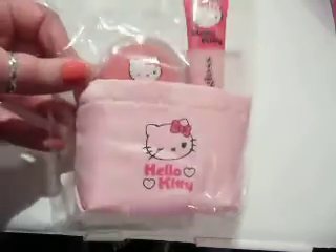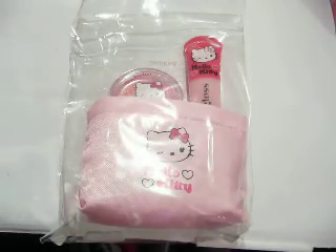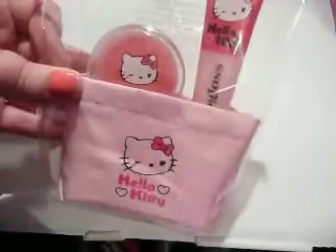Hey everyone, just going to show you this quick set that I got today from H&M. I just wanted really the lip gloss, but the lip gloss on its own was £2.99, but the set was £3.99. So I got the set instead.